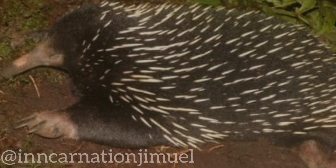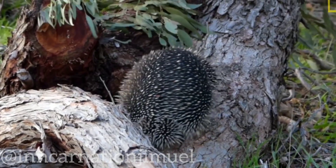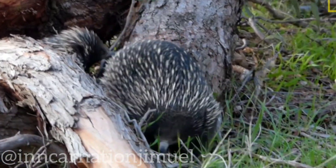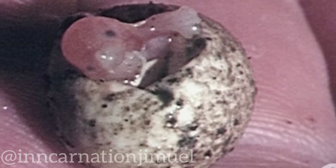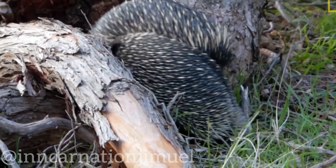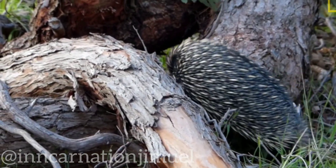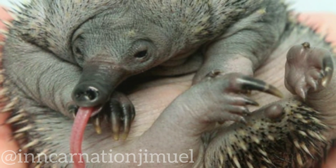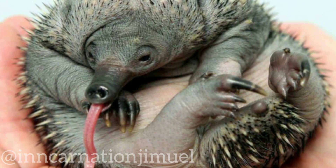One interesting aspect of echidna reproduction is that it involves a process known as delayed implantation. After a female echidna lays her egg, it is fertilized by the male and then incubated in a pouch on the female's belly for about 10 days. However, after this initial incubation period, the development of the embryo pauses, and the egg remains in a state of suspended animation for several months. This allows the female to delay the actual implantation of the embryo until conditions are more favorable for the survival of the developing offspring. Delayed implantation is a relatively rare phenomenon in mammals, and it is not fully understood how echidnas and other species that exhibit this behavior are able to regulate the timing of embryo development.